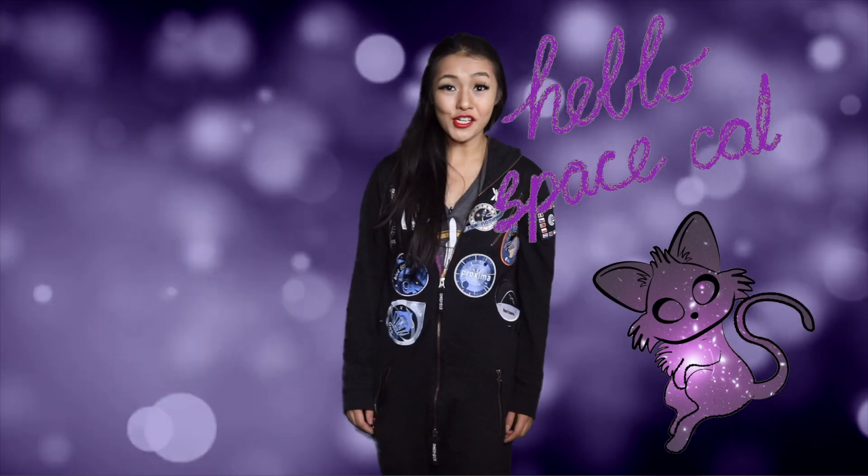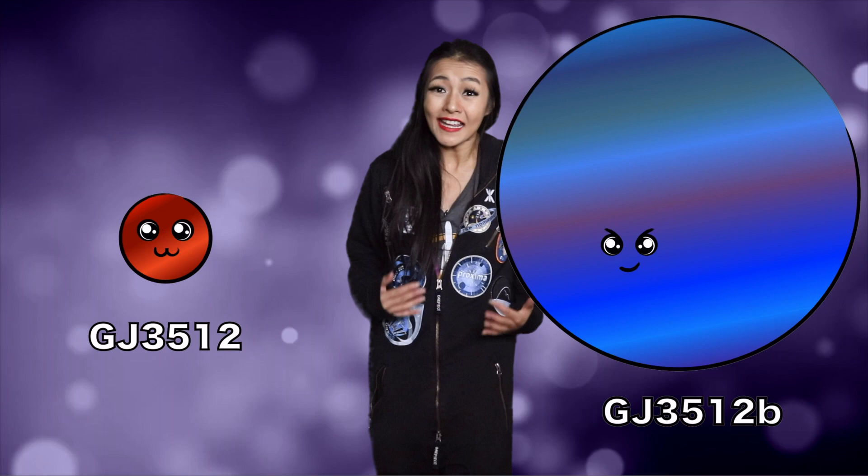Hello Space Cats and welcome back to my channel. This week astronomers have discovered a new planet that shouldn't really exist. In this week's video I'm going to be talking about GJ3512b and its host star GJ3512, which are making astronomers question how planets really form. So let's jump right into it.